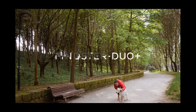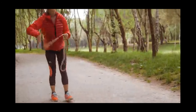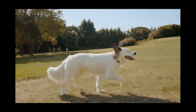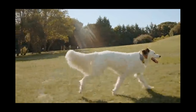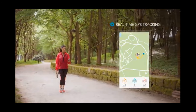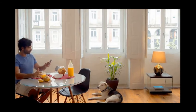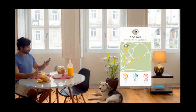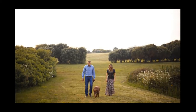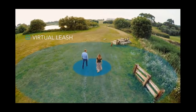Meet Findster Duo Plus — the GPS pet tracker free of monthly fees. You can finally give your pet the freedom he needs while keeping your peace of mind. A tiny and smart wearable device helps you care for that best friend of yours. Track their location and activity on your phone in real time. Findster lets you stay connected even when you're away. Share access to your pets with your family and friends and monitor their safety from anywhere. The virtual leash adds an extra layer of protection during walks, ensuring your pet keeps up with you at all times.